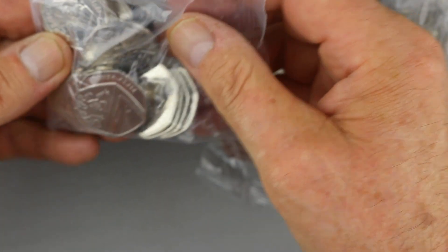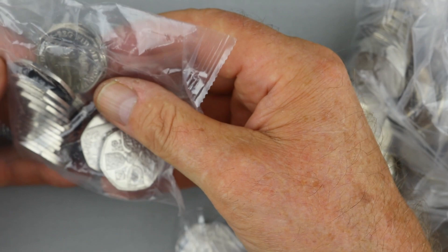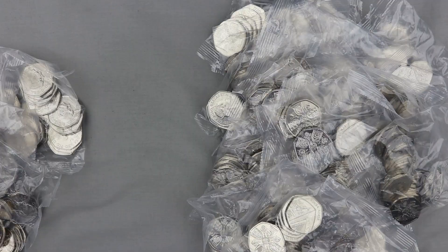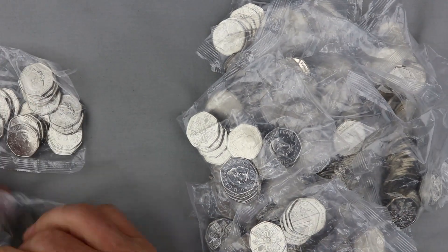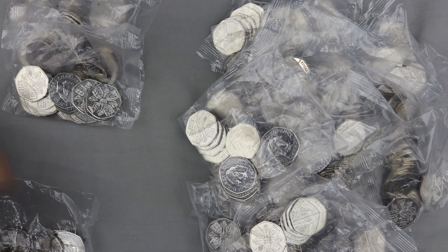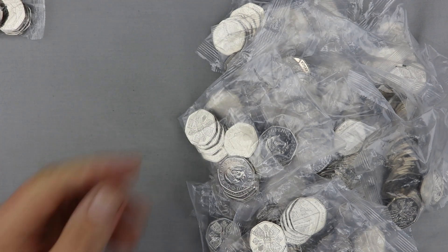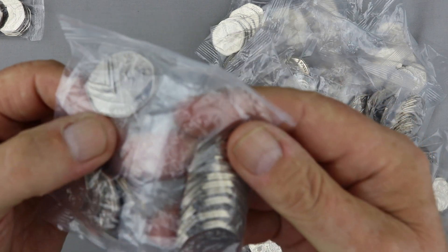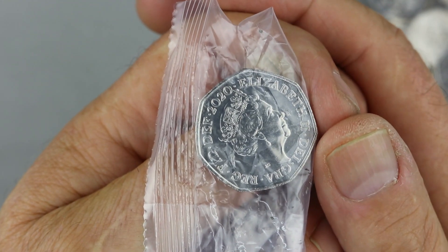Bear with me because this is going to take a while. I'm going to switch this off for now and go through these and report back. We have one, two, three, four bags that appear to have just 2022 Charles the Third coins in. We have 21 bags with mainly Charles coins in. As you can see there's the odd shield — this one has a shield in it. Let's focus — you can see that's a 2020 shield.